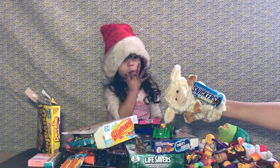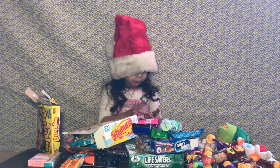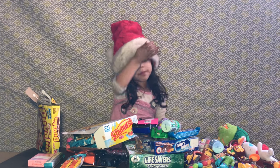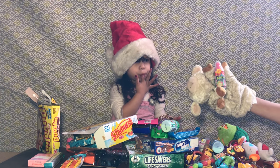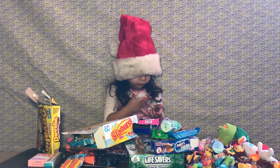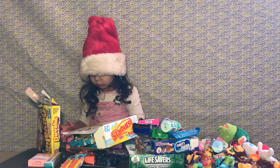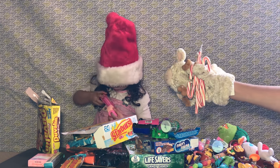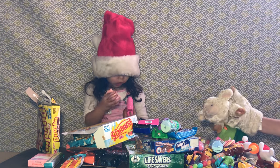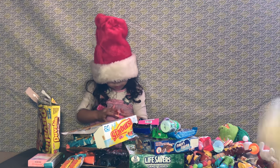We got Snickers! We got Baby Bottle Pop in Watermelon, and another Baby Bottle Pop in Blueberry, and another Baby Bottle Pop — it's a new flavor called Rainbow Sherbet! We got some Pink and White Nerds! We got candy cane mint flavor — you're not supposed to eat it like that! Too late! And we got a whole bunch of little candy!